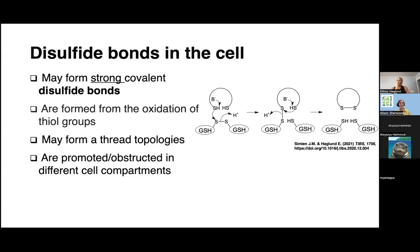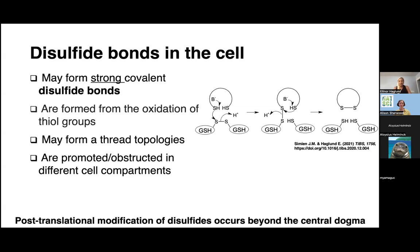Disulfide bonds are formed between two cysteine residues that have active thiol groups because of the oxidizing environments that exist in the cell or the extracellular matrix or in the compartment where the protein exists. They can also be assisted by glutathione and thioredoxin. If you're a protein that exists in the cytosol where we have a reducing environment, disulfide bonds can still be formed with the help of glutathione and thioredoxin, but not without these two proteins. The two cysteines also have to be close in space for them to form the bond. Post-translational modification of disulfides occurs beyond the central dogma, and they can be made and broken throughout the lifetime of a protein.